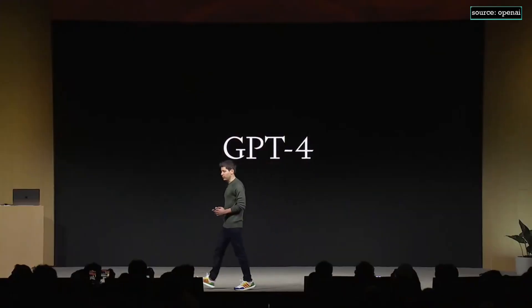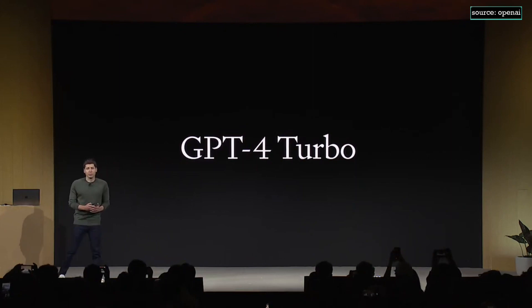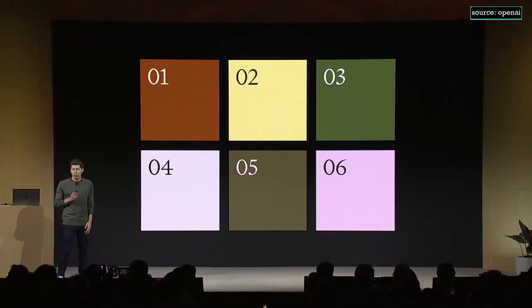Today, we are launching a new model: GPT-4 Turbo. GPT-4 Turbo will address many of the things that you all have asked for. So let's go through what's new.